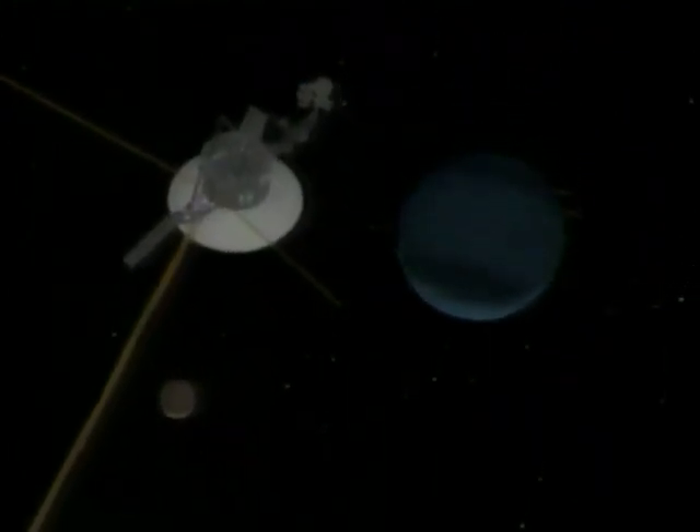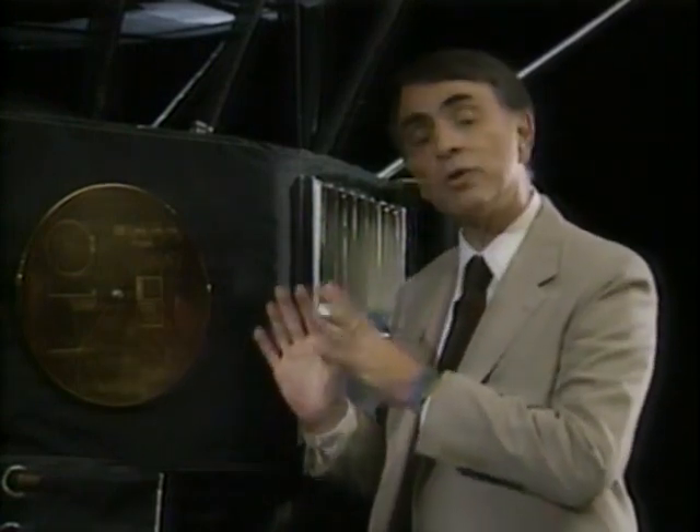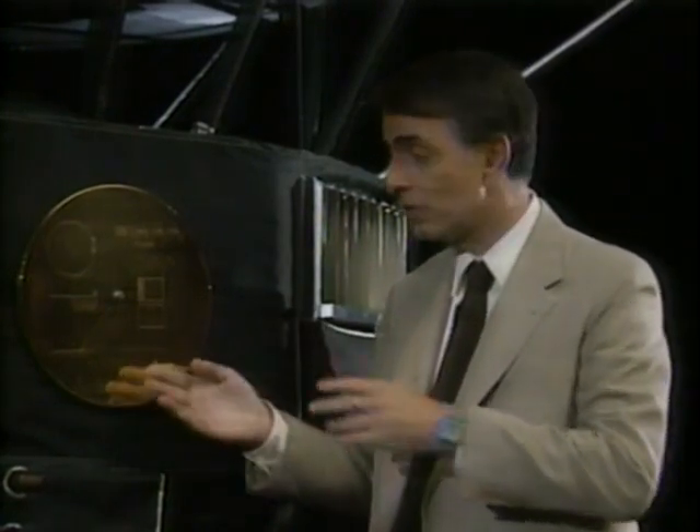Our eyes and ears, and a dozen other senses that we weren't born with, acting in our stead — in a realm of the solar system too distant and too dangerous for us personally to travel to, at least yet. And Voyager is also, with its golden phonograph record, our emissary to the stars.